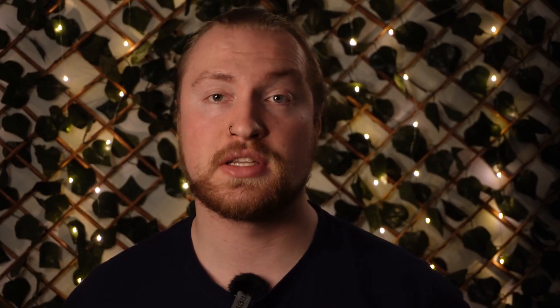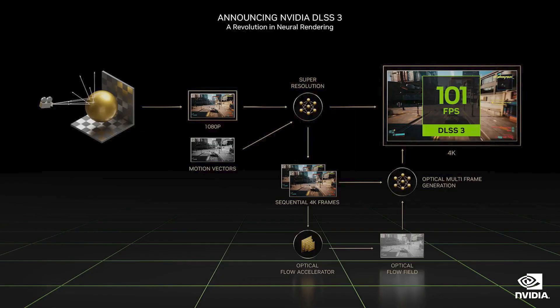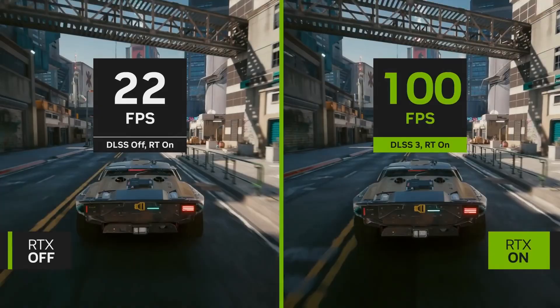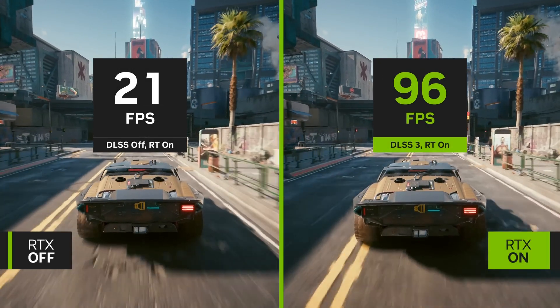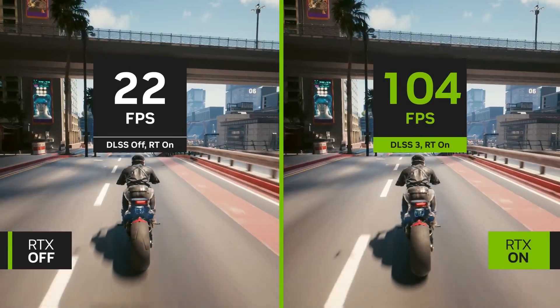During the presentation, Jensen also went into great detail regarding the 40 series' new graphical architecture and how it features third generation RTX, which boasts new features including real-time path tracing, as well as a third generation of deep learning super sampling. DLSS 3 is reportedly capable of generating additional frames and boosting game performance by up to two times.